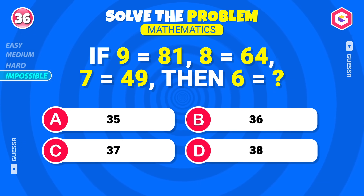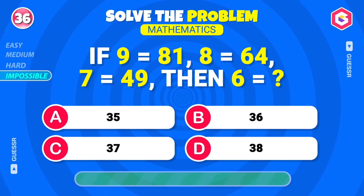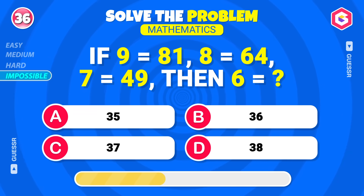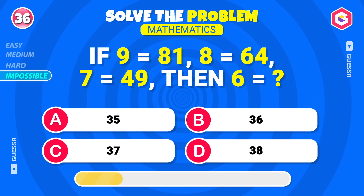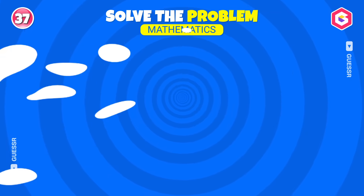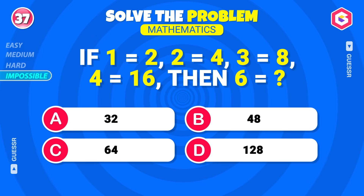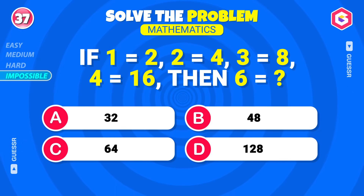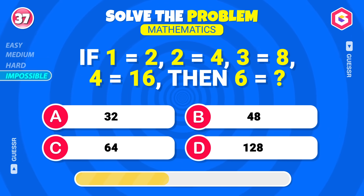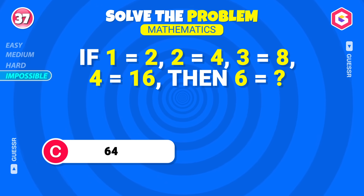If nine equals eighty-one, eight equals sixty-four, and seven equals forty-nine, what would six be? Thirty-six! Perfect! If one equals two, two equals four, three equals eight, and four equals sixteen, what would six be? Sixty-four. Well done!